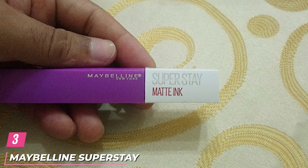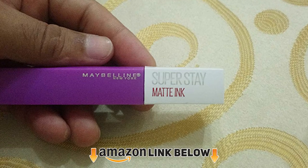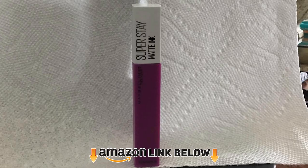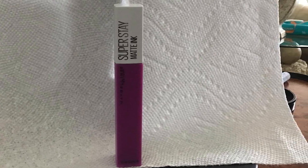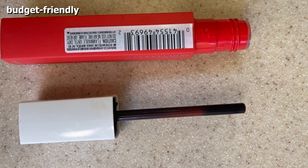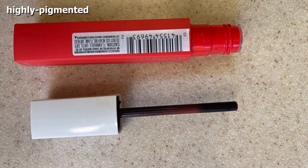The number 3 position is held by Maybelline Superstay Matte Ink Liquid Lipstick. This colorful lipstick adds the perfect pop of color with a highly pigmented formula that applies with ease. The arrow-tipped applicator allows you to glide this liquid lipstick across the contours of your lips, creating full coverage without straying from the lines. Though a liquid formula, this makeup actually has a matte finish, so you won't see any unwanted shine.